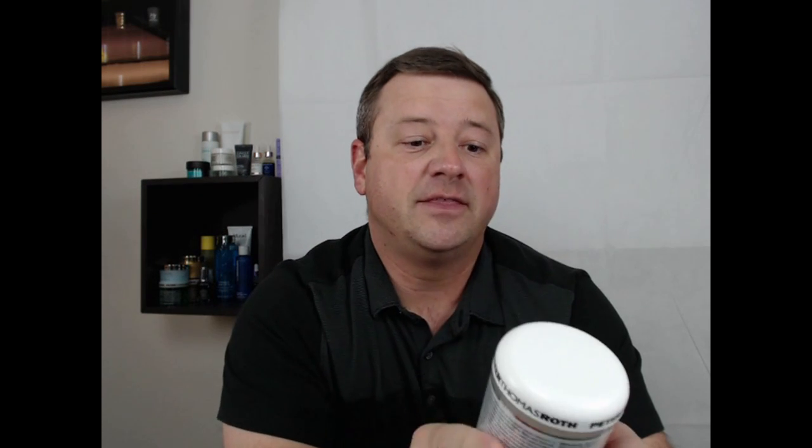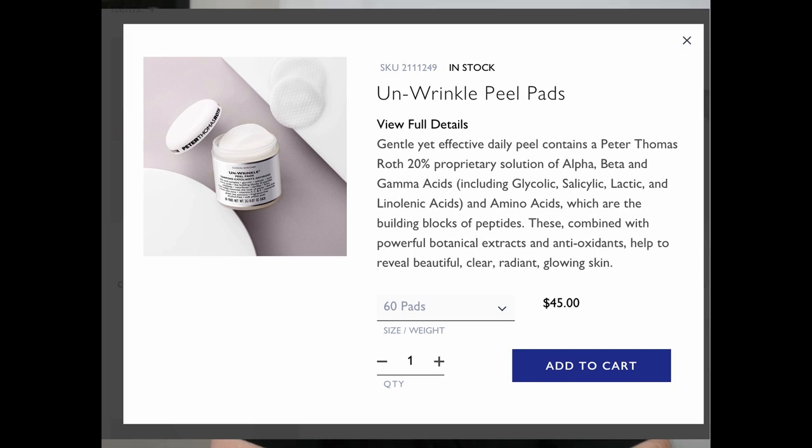The first product I wanted to talk about is the Peter Thomas Roth Un-Wrinkle Peel Pads. This is a peel — a 20% acid complex that has glycolic, salicylic, lactic, and amino acids, and it's for exfoliation.